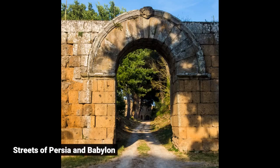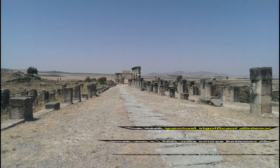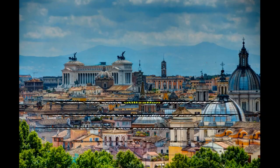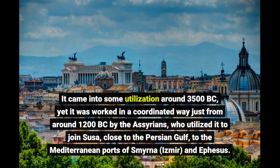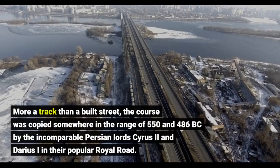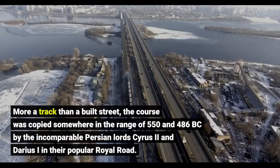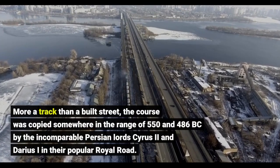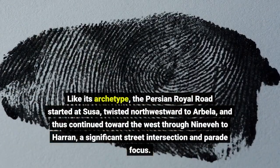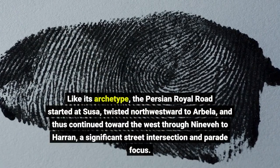The most punctual significant-distance street was a 1,500-mile course between the Persian Gulf and the Mediterranean Sea. It came into use around 3500 BC but was organized in a coordinated way only from around 1200 BC by the Assyrians, who used it to join Susa near the Persian Gulf to the Mediterranean ports of Smyrna (Izmir) and Ephesus. The course was replicated between 550 and 486 BC by the Persian lords Cyrus II and Darius I in their famous Royal Road, which started at Susa, wound northwestward to Arbela, then continued westward through Nineveh to Haran, a significant street intersection and parade focus.